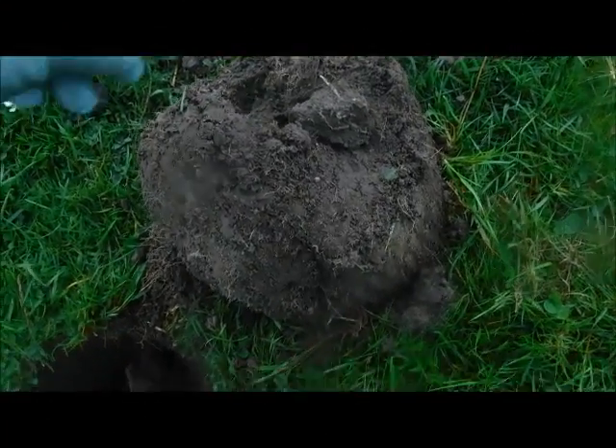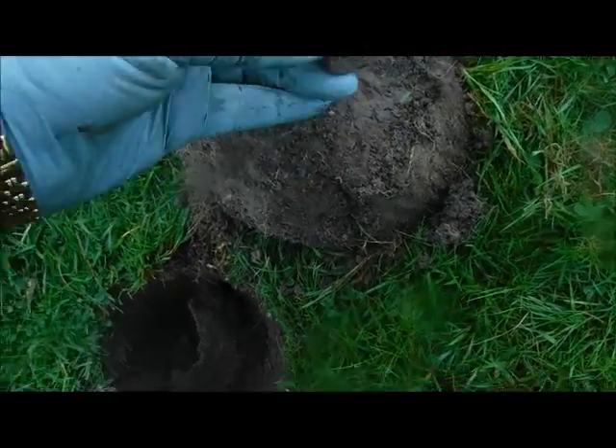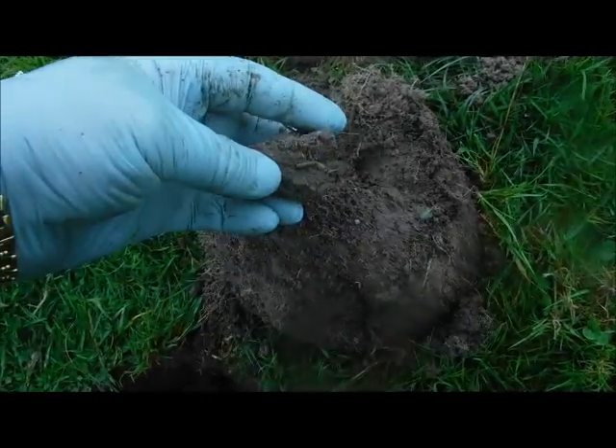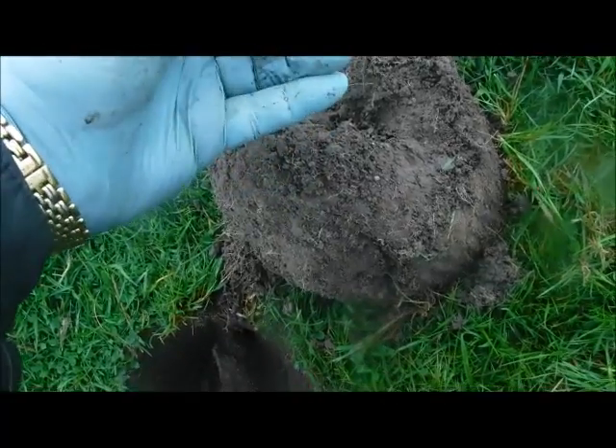Another find here — this again comes in the sod and it could be anything. I took this out of the sod here and then I noticed there's something sticking out here.